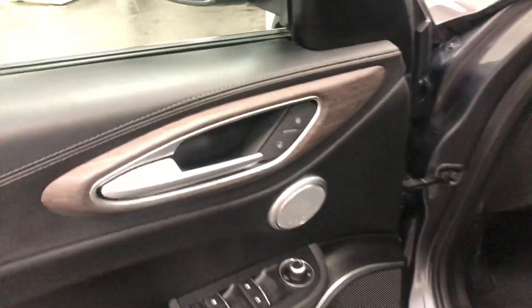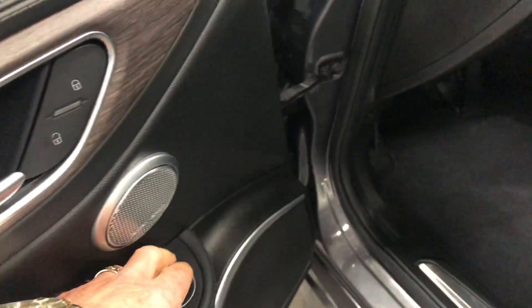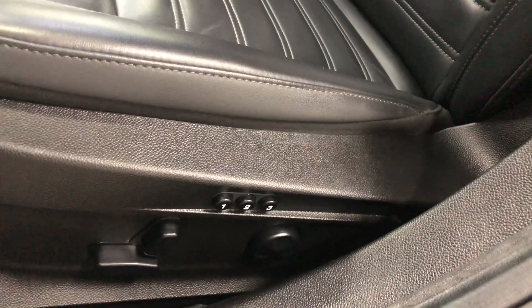Over here we have the power locks, power windows, power mirrors, power window locks, and power folding mirrors. And there's our power seat with memory position — three-position memory as well. So let's climb in and fire this one up.